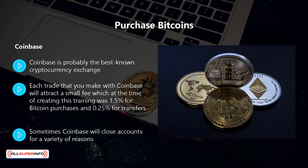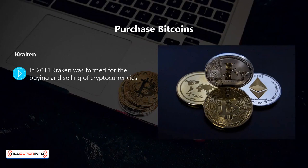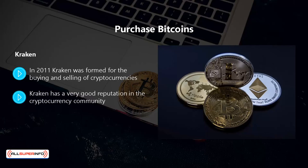Coinbase does everything by the book as far as that is possible, meaning there is much less chance of site closure than with other cryptocurrency exchanges. Kraken was formed in 2011 for the buying and selling of cryptocurrencies. You can buy and sell bitcoin on kraken as well as other popular cryptocurrencies. A good feature of kraken is that it has a number of currency pairings such as USD with bitcoin, and it supports many more fiat currencies than coinbase. The fees are lower too.